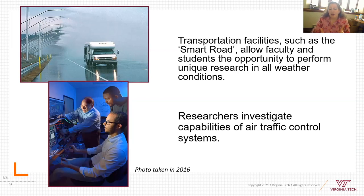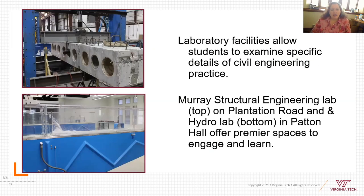Dr. Trani is one of our faculty who is world-renowned in airport planning and airport systems. He's evaluating traffic control systems.